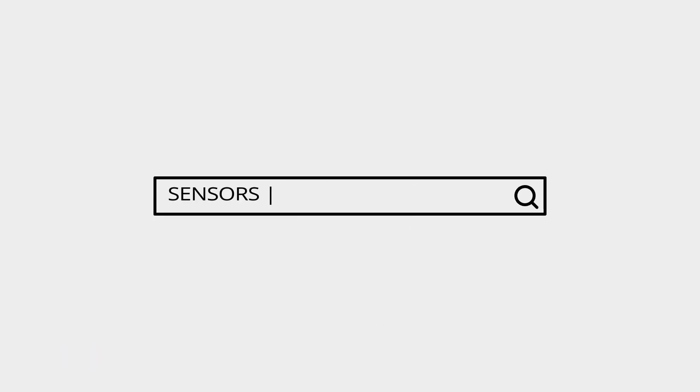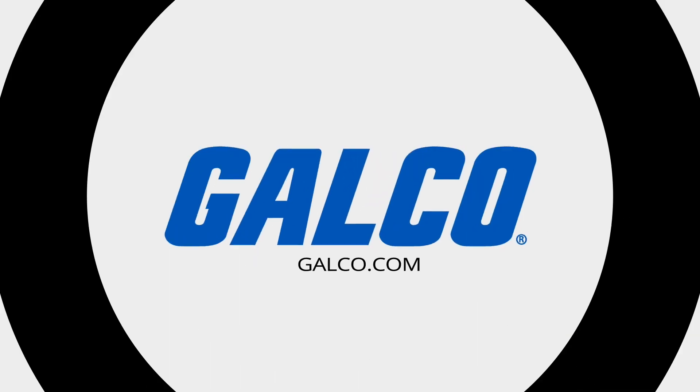Stay tuned to Galco TV, and be sure to visit galco.com to view our full product catalog.